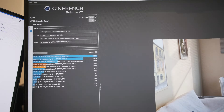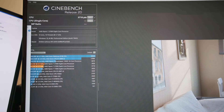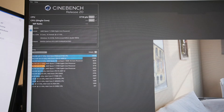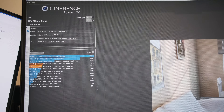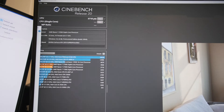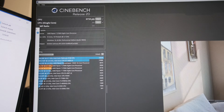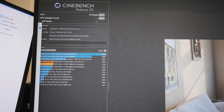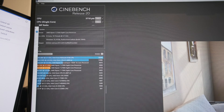This is the default score for the R7 2700X on the B350 Tomahawk Arctic. It might be lower than what you expected because all the background tasks are still running — stuff like Razer Synapse, Corsair iCUE, Spotify, and so on. All those background tasks are running because we want to know the real performance gains she will actually be seeing.